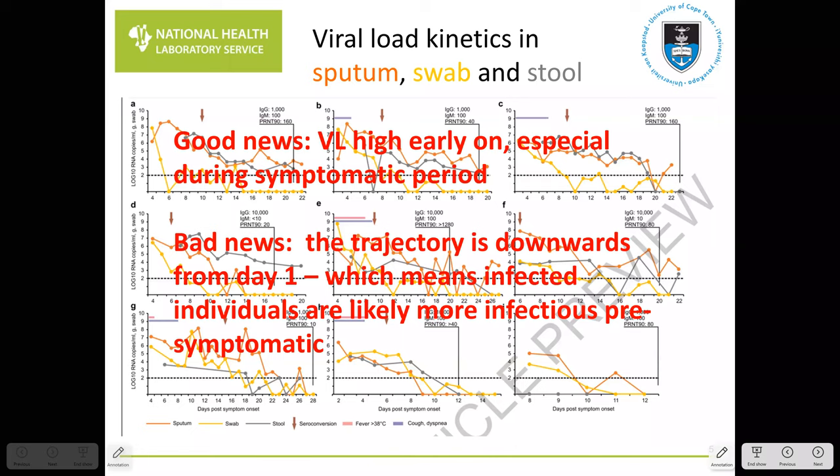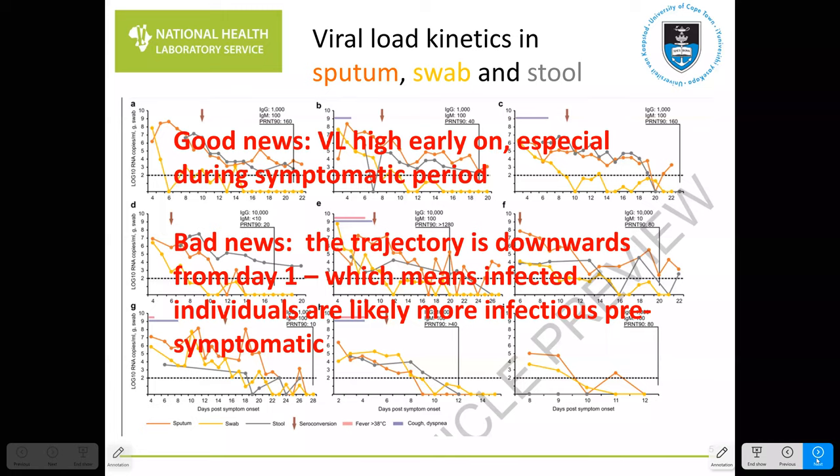The bad news is twofold. First, the viral load kinetics show a decreasing trajectory, meaning the later you sample, the harder it is to detect by PCR. Second, the day-one samples are almost invariably the highest, which means that pre-symptomatic samples are likely to have even higher viral loads. From an outbreak control perspective, this is bad news because individuals are more likely to be most infectious in the pre-symptomatic period.